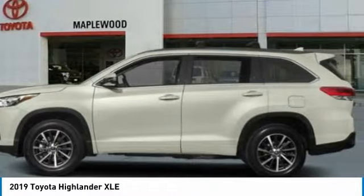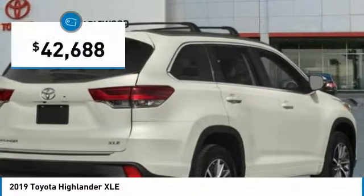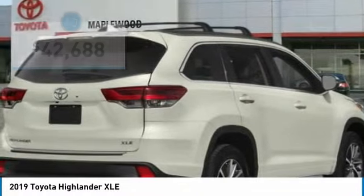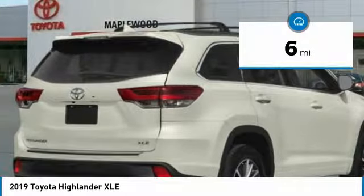A 2010 top safety pick, the Highlander is where substance meets style and is priced below $45. This vehicle has less than 100 miles. Here are some of this vehicle's great options.